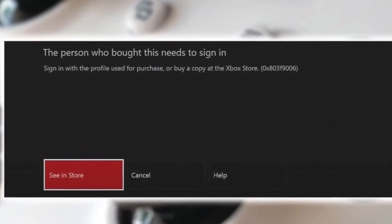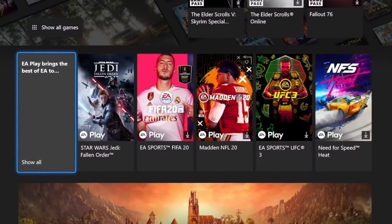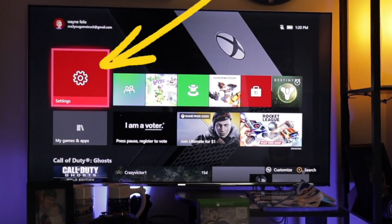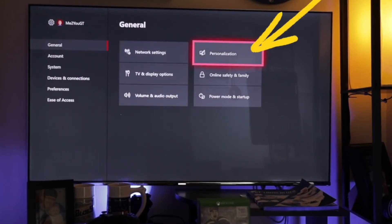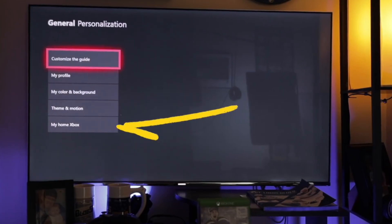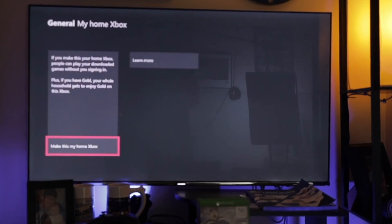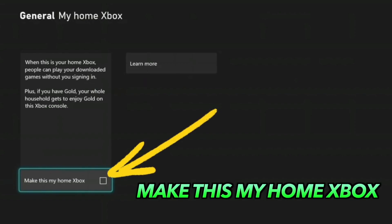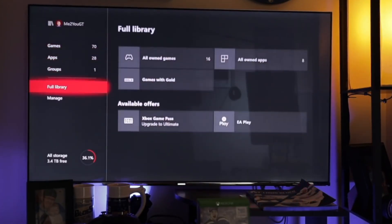This simple trick often fixes the 'person who bought this needs to be signed in' error. To set your Xbox as your home account, first sign in with your account on your Xbox, then go to Settings. In Settings, go into Personalization. In the Personalization tab, you can see the last option is 'My Home Xbox' — go into that, and here you can see 'Make this my Home Xbox.' Once you do this, your Xbox should be set as a Home Xbox.